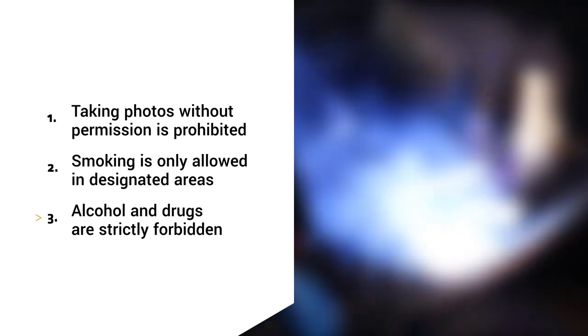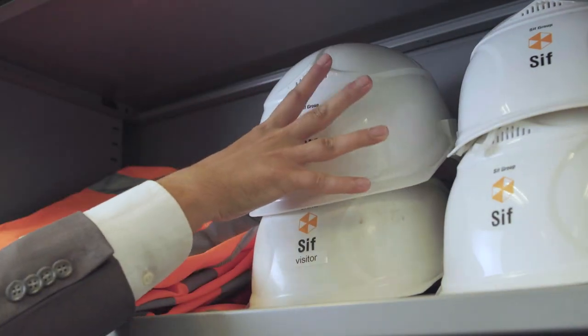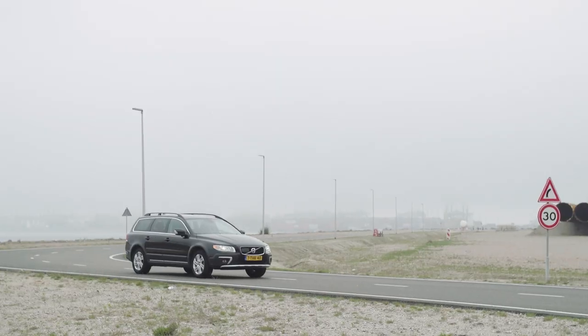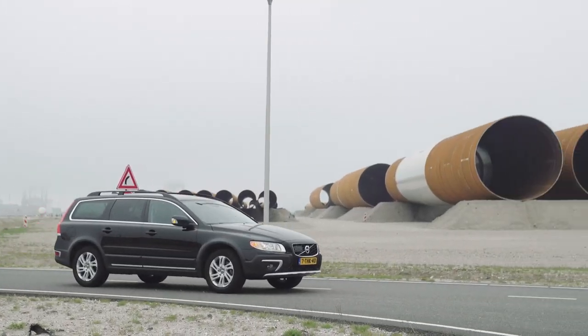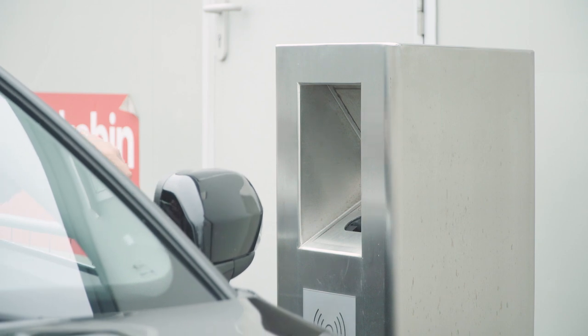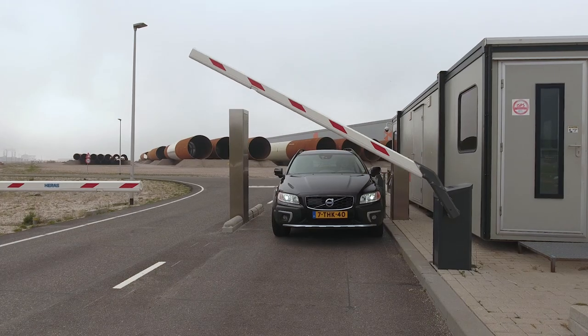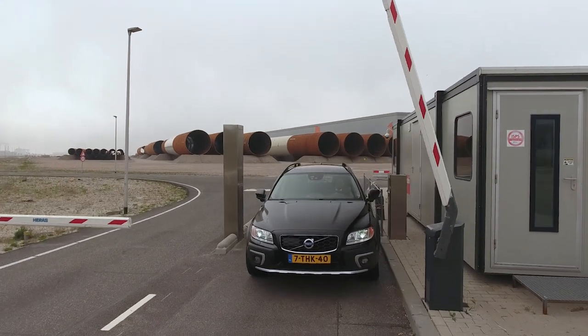After your visit, you will return to the main office. Here you are allowed to take off your PPE. If you have any more questions about your visit or have any requests, please let us know. When you exit the CIFF terminal, please deposit your access pass in the slot at the gate. We trust you will enjoy your visit and we look forward to welcoming you.